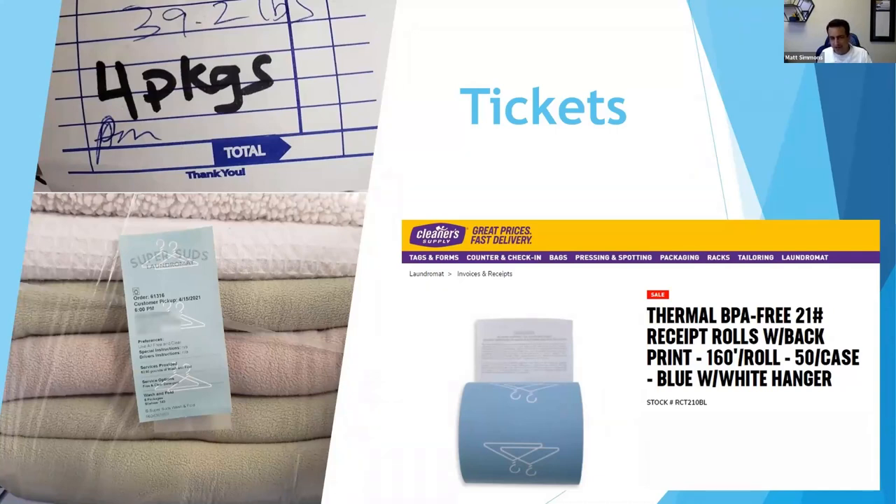You need to print out the preferences on the ticket — for example, 'use all free and clear.' Not only is it important to follow the customer's preferences, it's important to convey that you followed their directions. If it says it right there on the ticket, it helps provide that assurance. We get our tickets from Cleaner Supply — on the back you can get thermal ticket paper with terms and conditions that help minimize your risk, basically saying we don't owe you more than the total cost of the order.